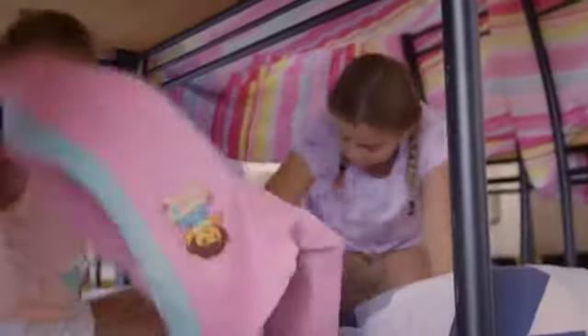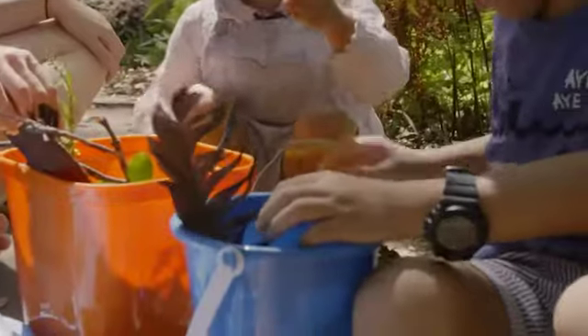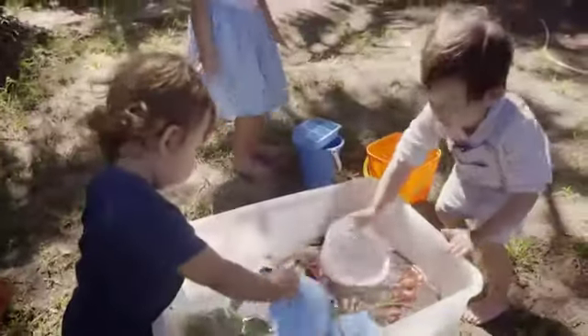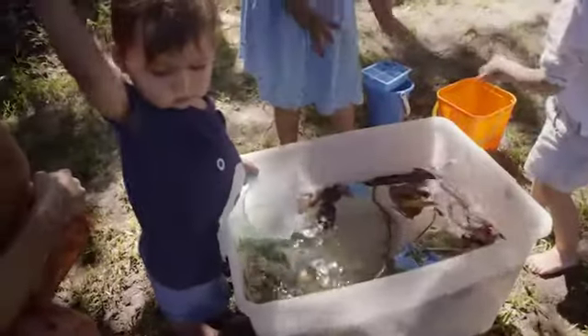The best example of open-ended materials that are fantastic for play are natural materials — petals and leaves and sticks and the dirt and sand and water. They're everywhere, they're free, and they provide your children with a huge variety of opportunities for play.